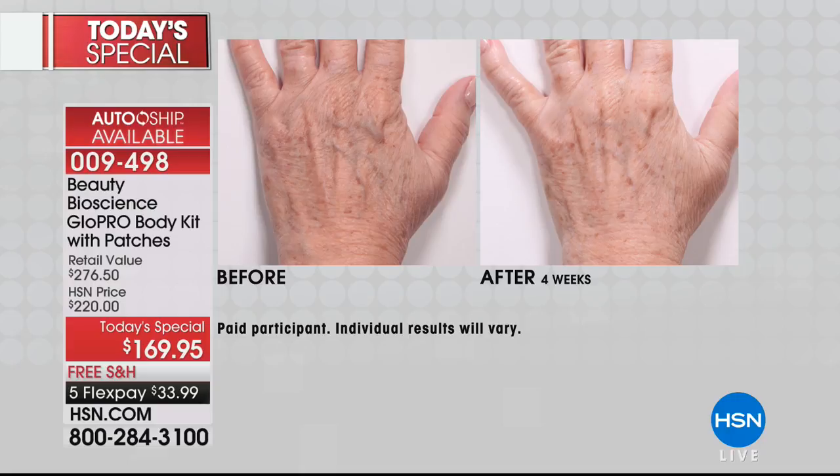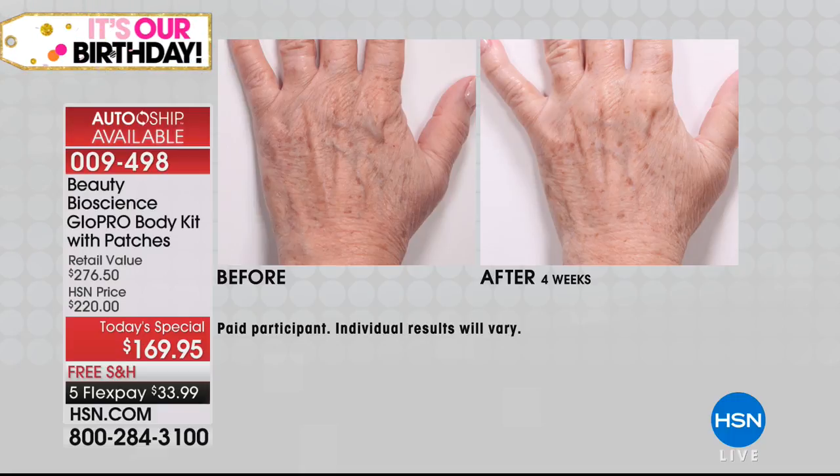Look at the before, look at the after — isn't it like you wake up one day and think, where did that sunspot come from? Are those my mother's hands? This is empowerment. 60 seconds is what I give to myself — I have three young kids, it's been a crazy day, but even landing at 2 AM from a flight I still took the time. Now we're getting lots of Facebook questions: how close can you get to the eye area? You can take the face head all the way up to the ocular bone, which follows the curvature of your eye.